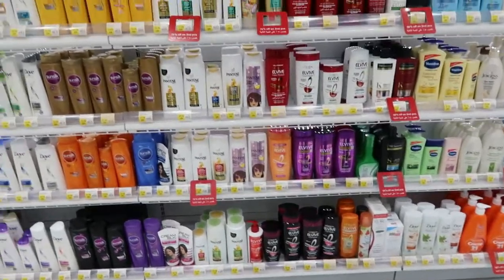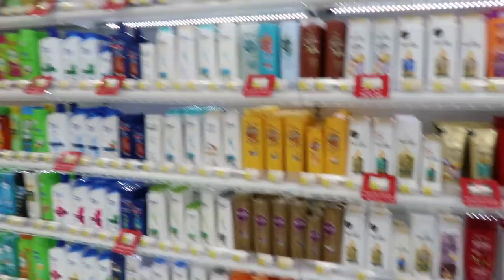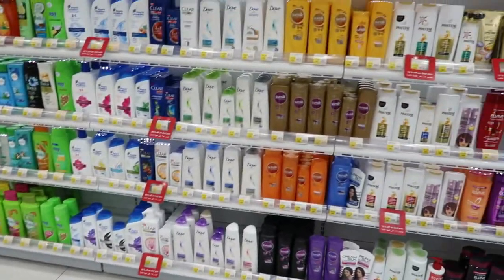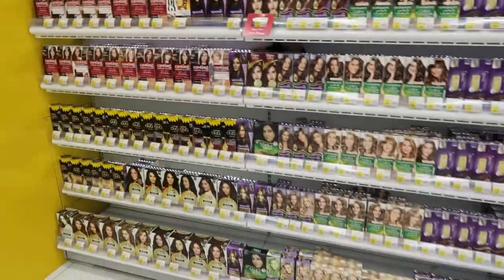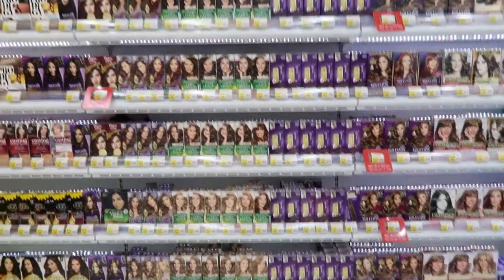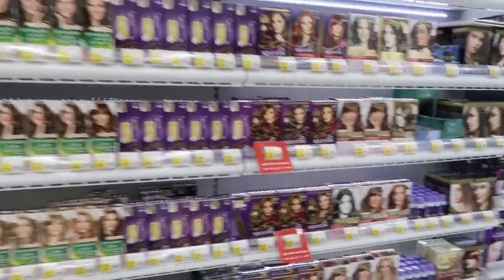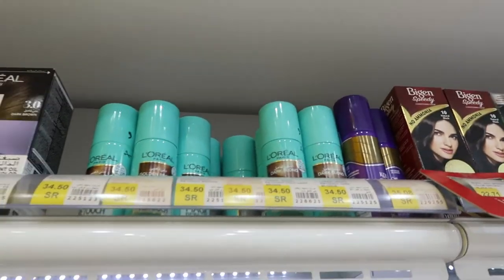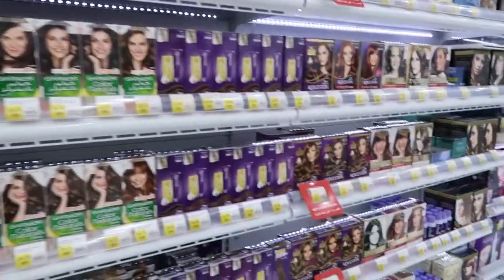So if anyone's wanting to come and get shampoos that they can find in Canada, they can get them here as well. And then you have hair coloring — all the different hair colors. They have Garnier, they have L'Oreal. And even the sprays — so like the touch-ups. If you're going to a party or a wedding and you just want to touch up your grays or the color you have, you can do that.